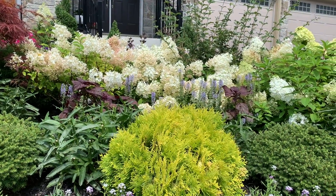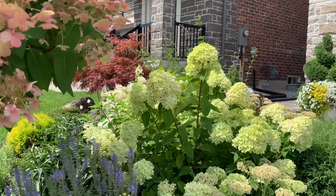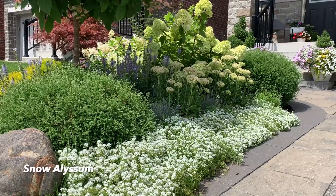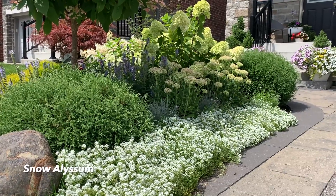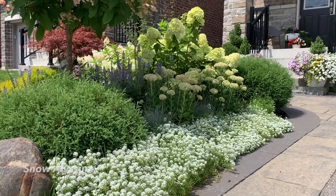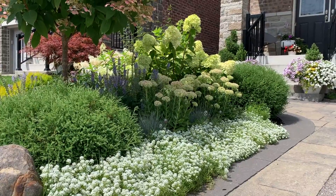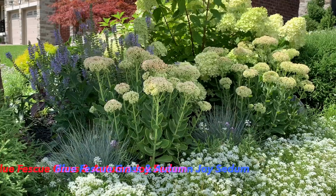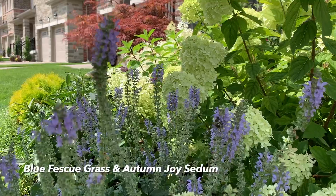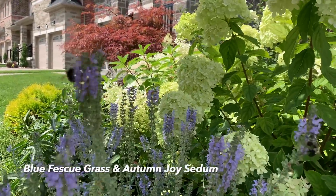Here's another beautiful plant combination — the snow carpitalism, the globe white cedar, a group of sedum, and the blooms of the Little Lime overhead. It's really pretty. There's also blue fescue grass and the blooms of the crystal blue salvia adding to the effect.